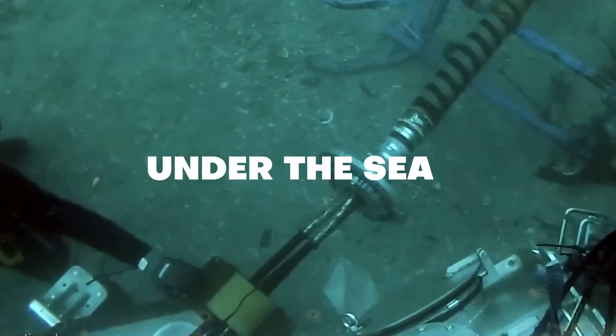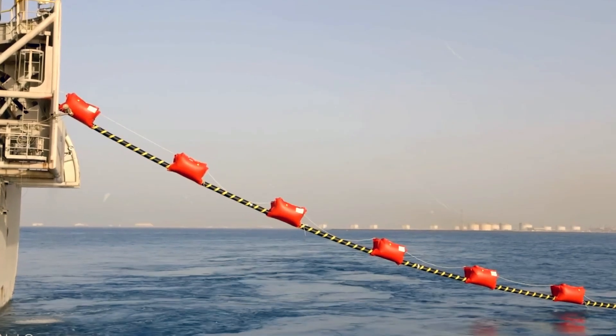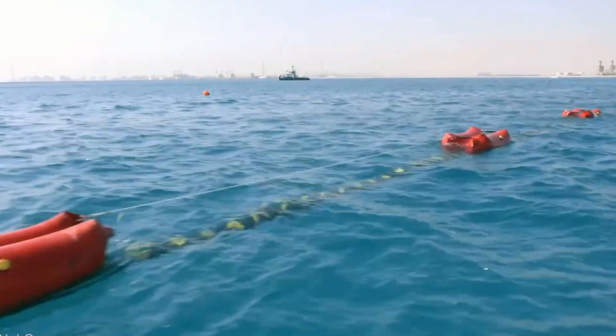Did you know that the high-speed internet you're using to watch this video might be traveling through cables deep under the sea? That's right, beneath the vast oceans lies a network more intricate and essential than the busiest highways on land.